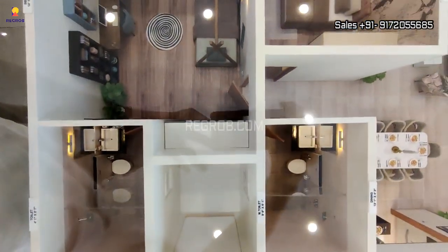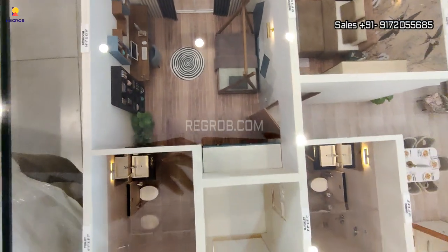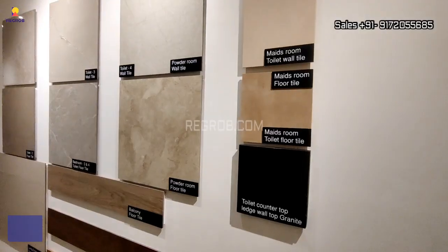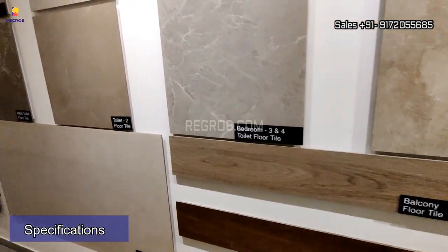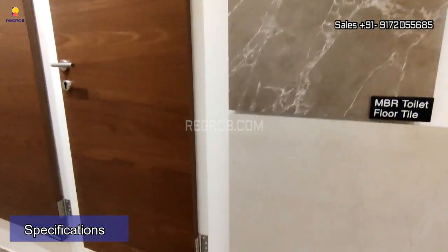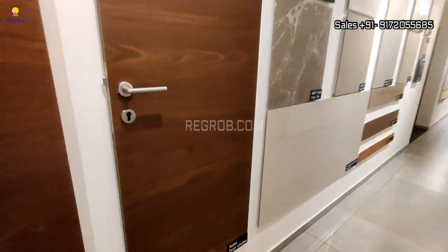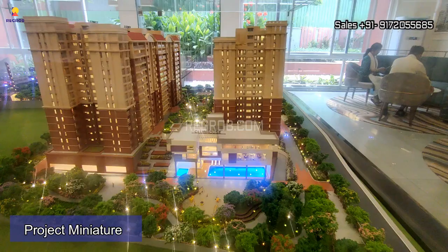This is a 4 BHK unit model. Now let's have a look at the specifications — these are the different floors and doors used in the designing of the apartments.